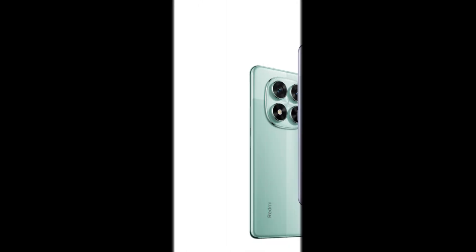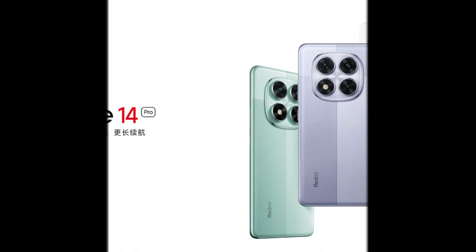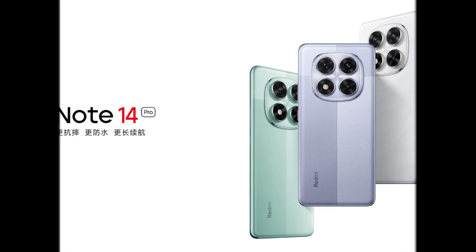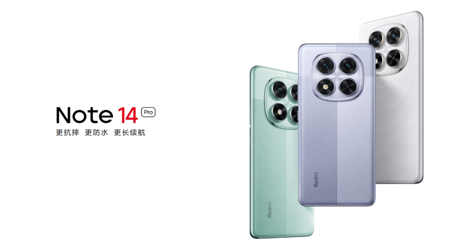What's up everyone? Oh man, you won't believe what Xiaomi just dropped — the Redmi Note 14 Pro. And honestly, it's kind of wild what they're offering at this price point. A lot of you have been blowing up my comments asking about this phone, so let's break down what's actually going on here.